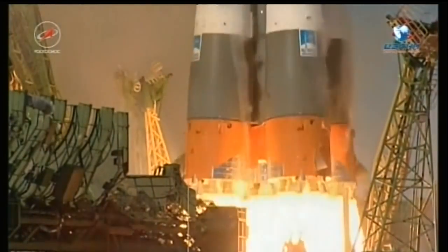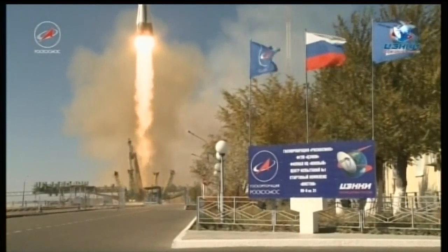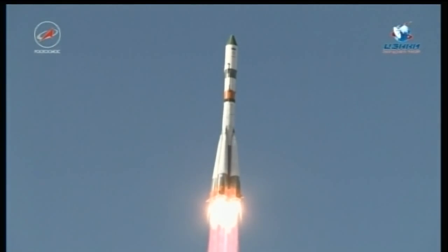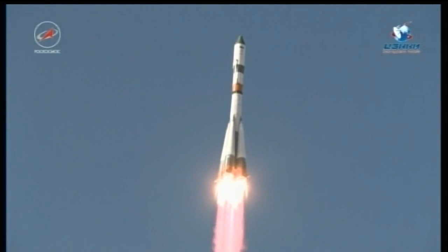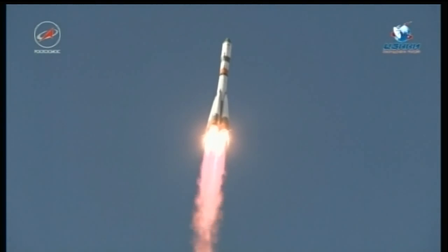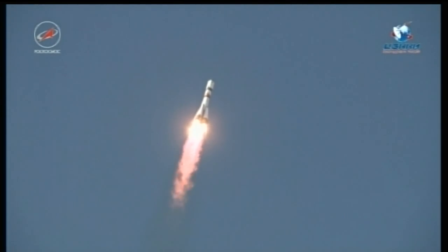And liftoff — liftoff of the 68th Progress resupply craft, bound on a two-day journey to the International Space Station. Good roll, yaw and pitch program reported, good parameters.